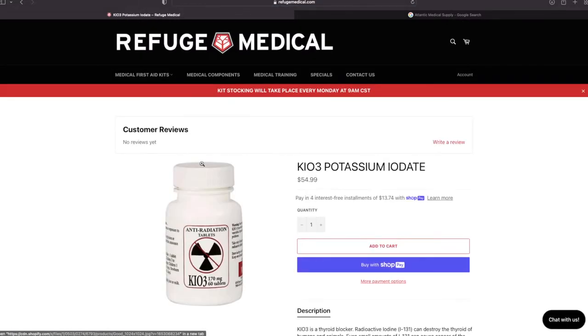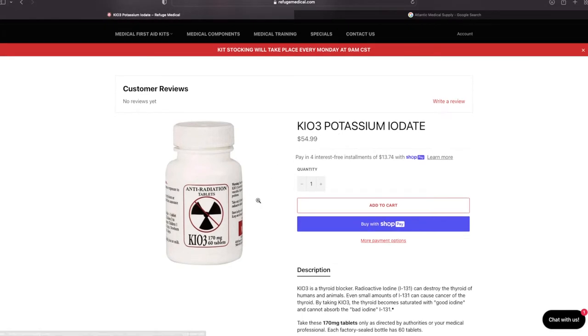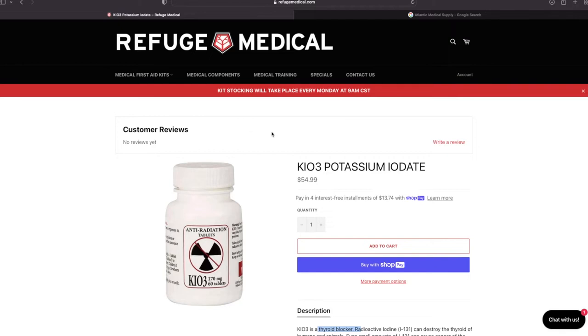They even have some potassium iodate — not to be confused with potassium iodide, which is usually a 65mg dosage. This is 170mg. They do the same thing, just at a higher dose and working slightly differently — both block the thyroid. There is medical literature on this; do a Google search for the effects of potassium iodide versus iodate after a nuclear event. I don't think the CDC approves this, but they do use it in other countries, so I wouldn't hesitate to use it in an event like that.